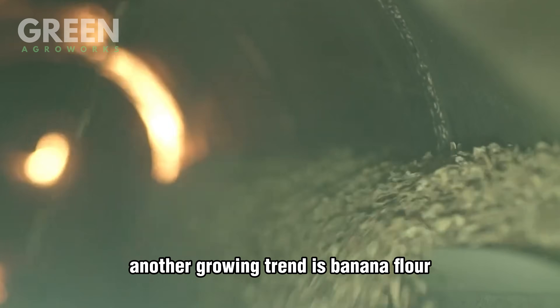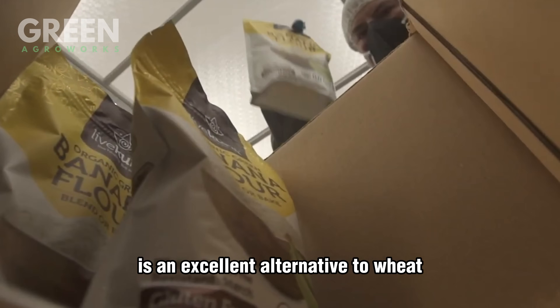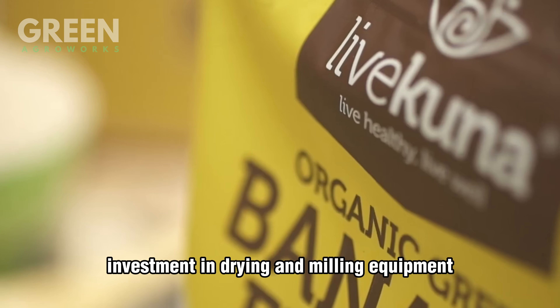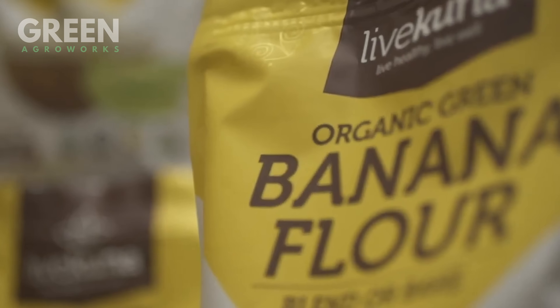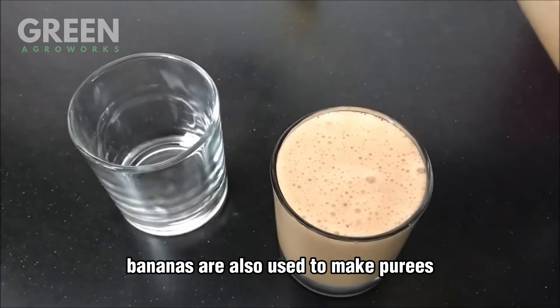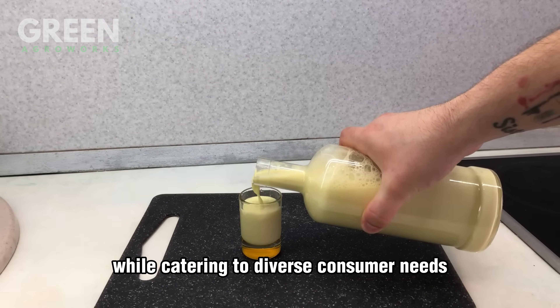Another growing trend is banana flour, made by drying green bananas and grinding them into a fine powder. This gluten-free flour is an excellent alternative to wheat, commonly used in baking or smoothies. With a modest investment in drying and milling equipment, farmers can create a high-value product while reducing food waste from surplus bananas. Bananas are also used to make purees, jams, and even beverages — these versatile products highlight the fruit's natural sweetness while catering to diverse consumer needs.